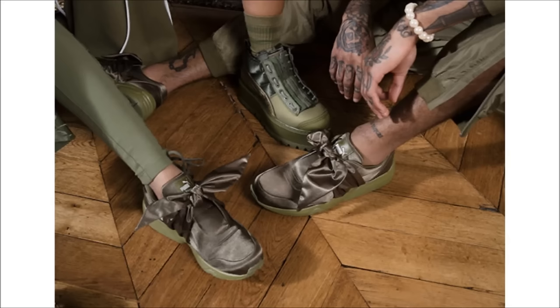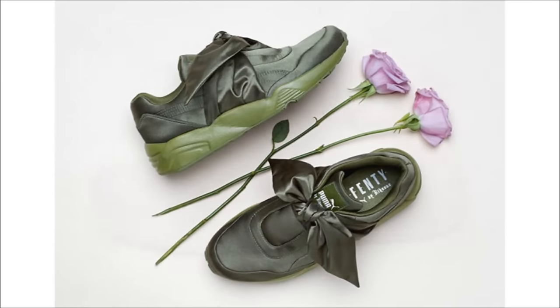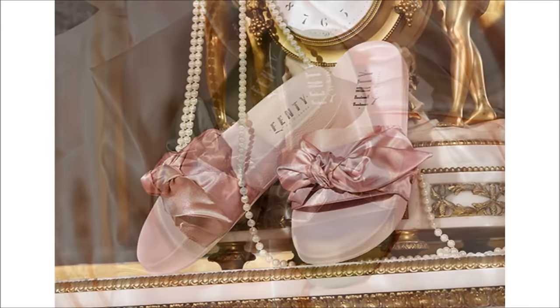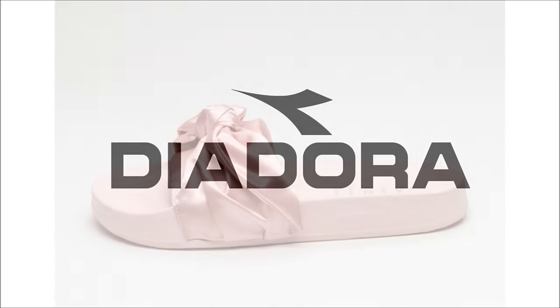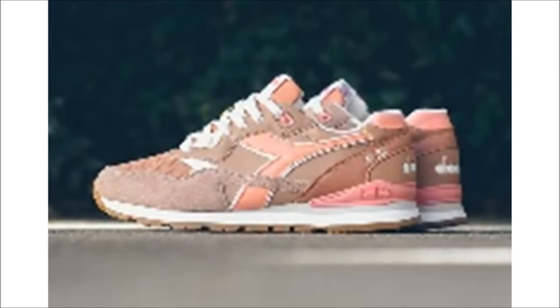Last up for Puma, we got a look at the latest Fenty from Rihanna. What you're looking at on screen are the Fenty Bow Sneaker and Slide. Riri brings us the bow sneaker in two colorways — either pink or olive — featuring a satin-like upper with an oversized bow, with the slides sharing that same look. These drop March 9th at select retailers along with Puma.com.